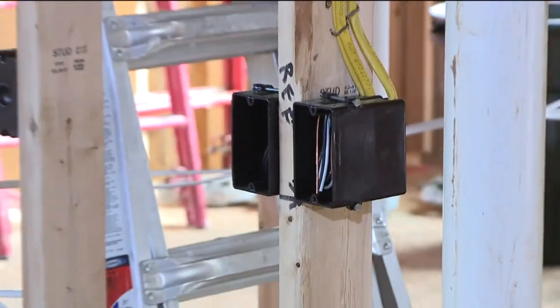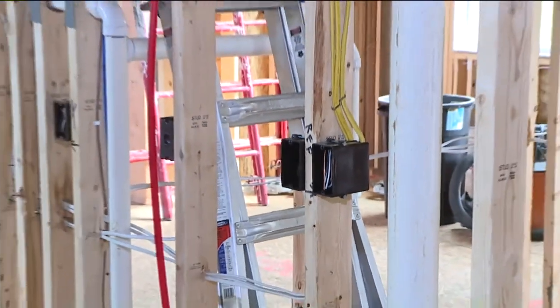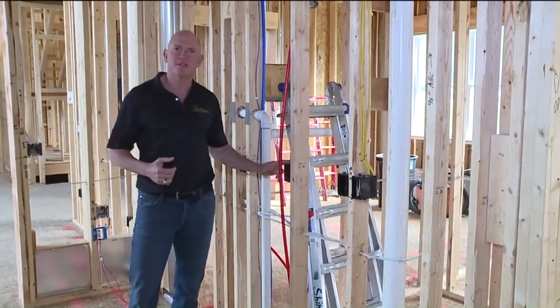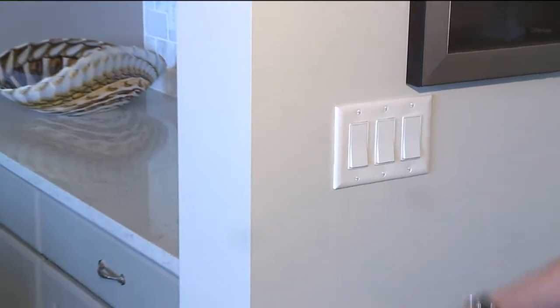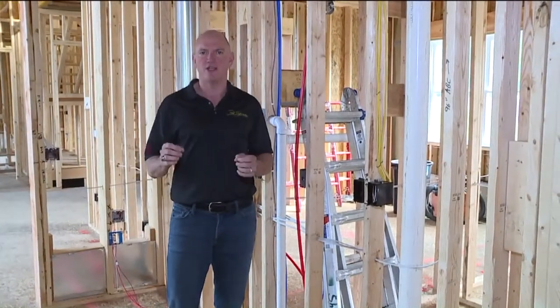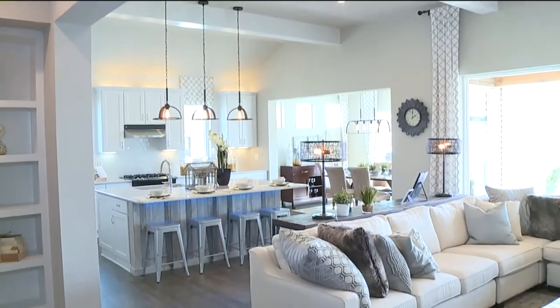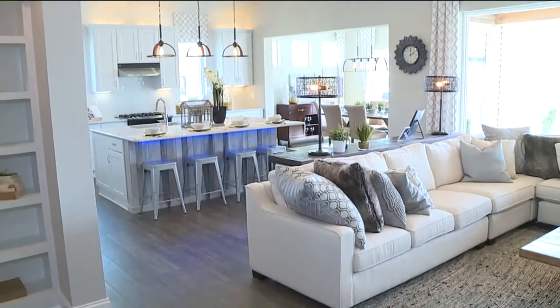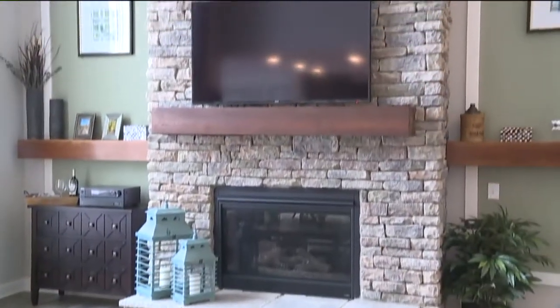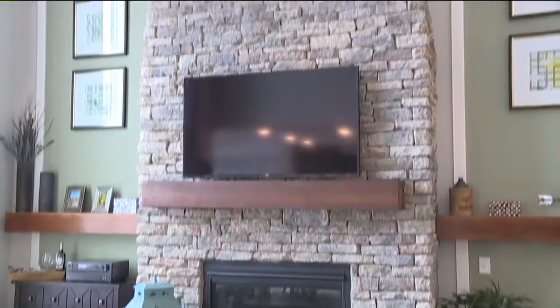So at the pre-drywall walkthrough, it's a great time to get down to the nitty-gritty. Things like outlet placement — are they in the right spot for your everyday living? Think about your furniture arrangement. Do you need a floor outlet for an end table? I know we all can't stand when there's cords running across the floor. And where do you watch TV? Do we have everything accounted for there?